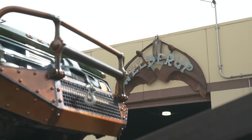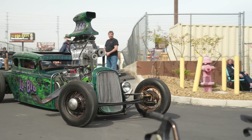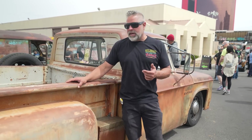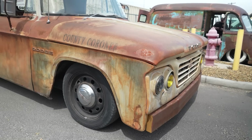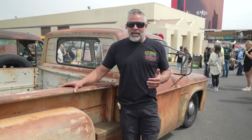Hey guys, here we are at the Welder Up second annual car show. As you can see, all my friends showed up with all their cool cars. We're walking around looking at some of the cool stuff that people have built since last year, like this truck right here that was just built. It's really cool to be here and see everybody and what they've done this new year. It's a sickness — you build one, you got to build another one. It's been a really good time, so let's go walk around and check it out.